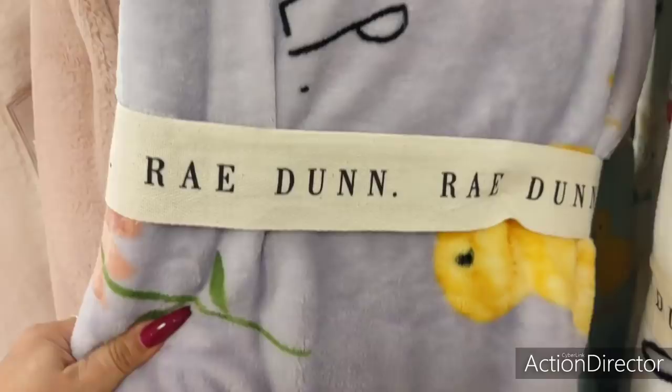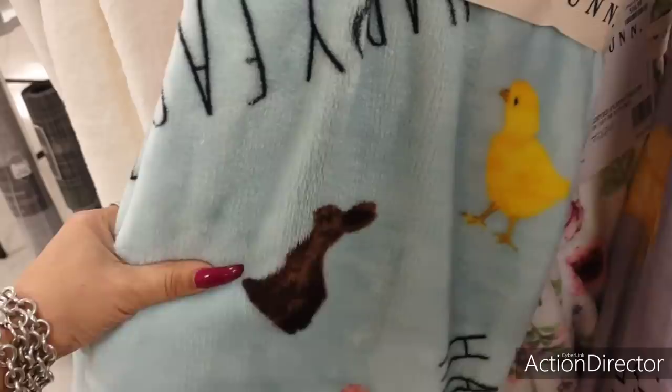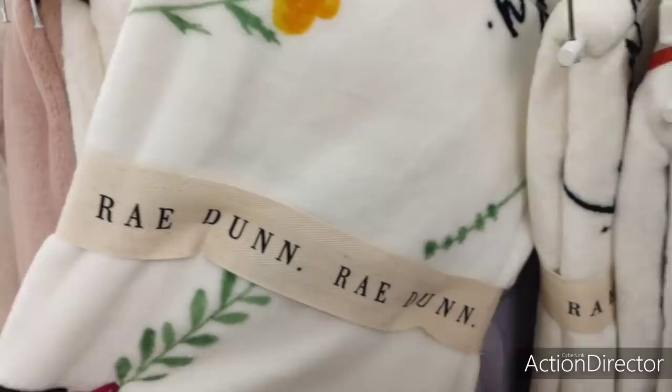Look — Little Peep by Ray Dunn, $16.99. Oh, that's adorable. This one's cute too — Happy Easter with the brown bunny and the yellow chick. Look at this chick coming out of the pink egg and the butterflies. Too cute. Spring — Ray Dunn, $16.99. Doesn't it look like Ray Dunn?